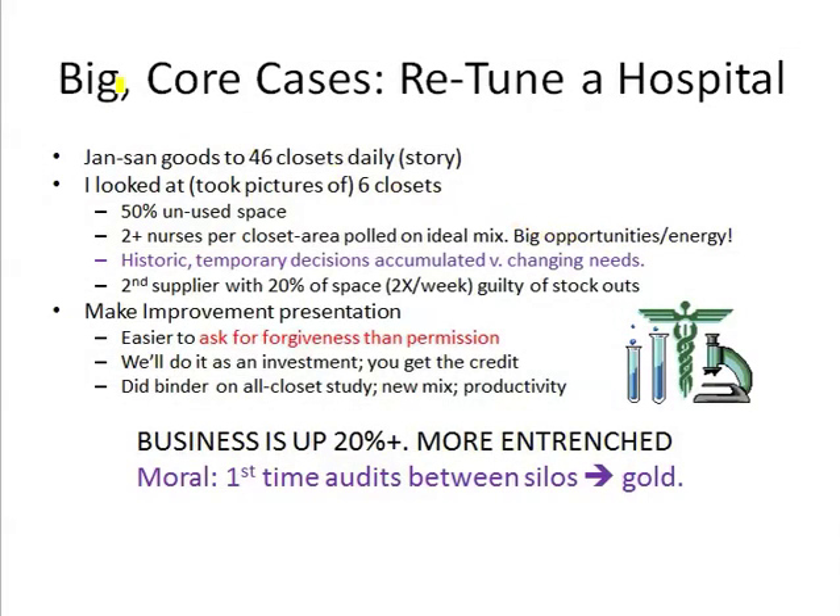In this slide we're going to start to talk about going after our core customers and sort of tuning them to the next level. Remember in our original setup slide we talked about dealing with hotel mills first to create slack, and then we would focus on core accounts and super losers, then targets — that kind of progression. So now we're into the core customer section.